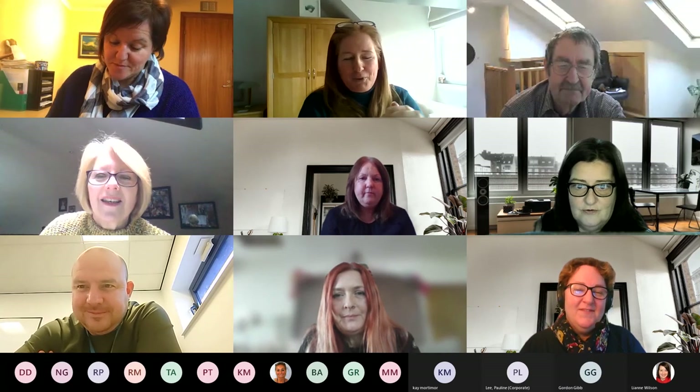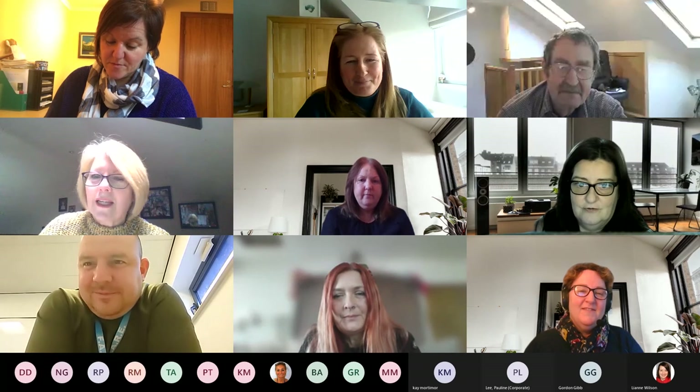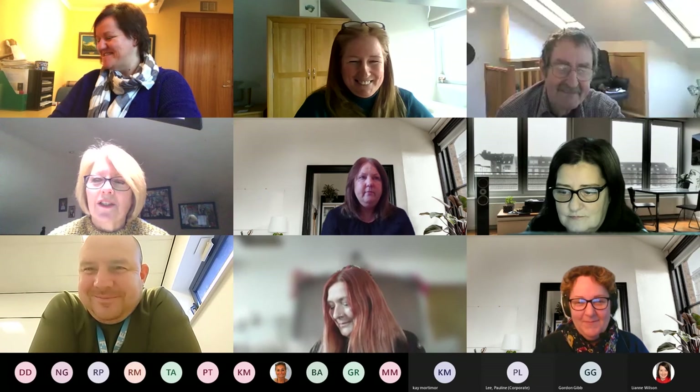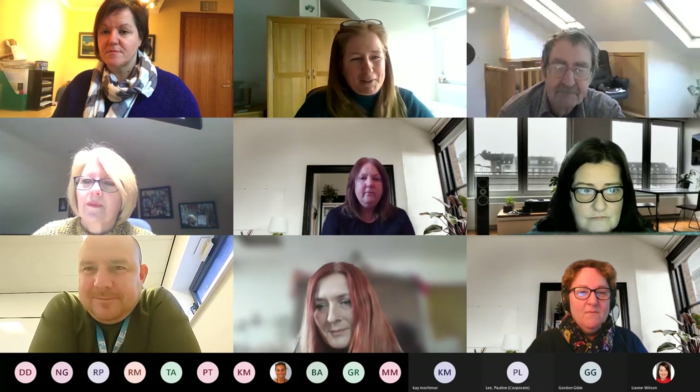Back from the breakout rooms — I'm going to get your group to feed back first. We had Gordon Gibb, who I think volunteered or was volunteered, and there was a good discussion going on. Gordon, can you come on camera, unmute yourself, and give us a bit of feedback please?